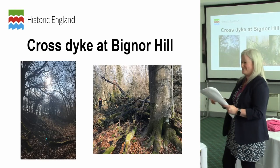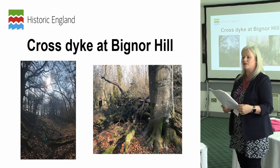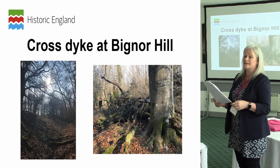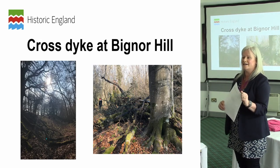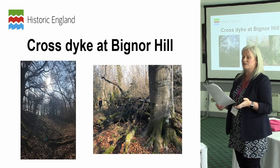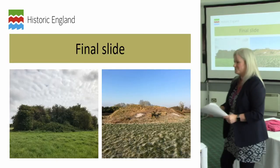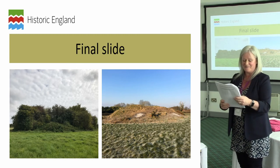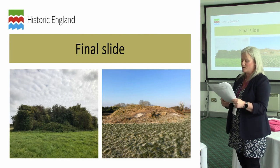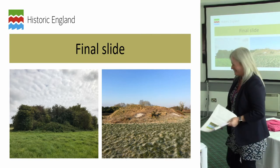This is another Countryside Stewardship example where, working upstream with a Natural England advisor, we were able to identify that this monument under multiple ownerships had both owners due to come into Countryside Stewardship the following year. We were able to liaise well ahead and get both owners to discuss the management together at the same time through Countryside Stewardship — which is working very much upstream, but it's so helpful, especially on a linear monument like the cross-dyke. I hope through this presentation I've given you a flavour of how Historic England works to reduce risk to scheduled monuments in protected areas.